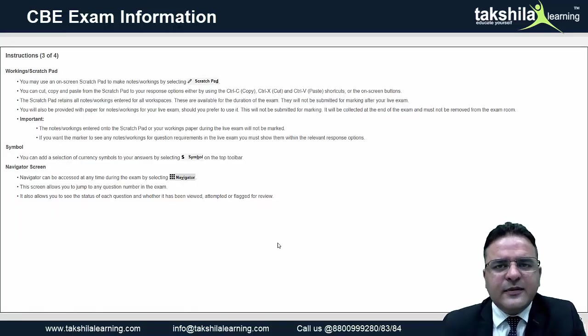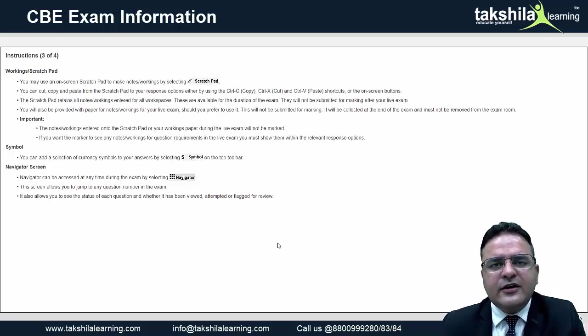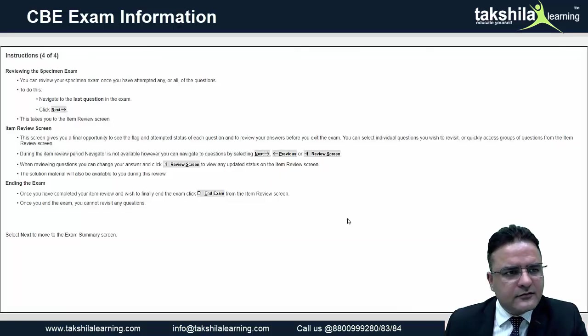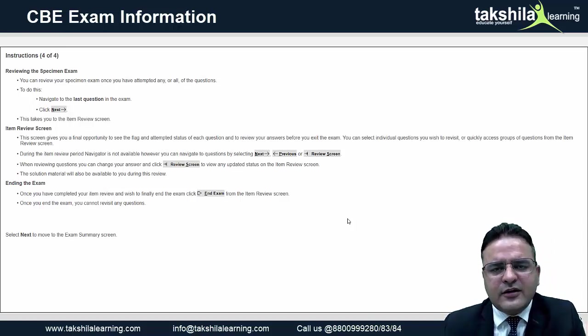There is a scratch pad available, and you can change the currency symbols. There are four questions to be attempted in the Diploma in IFRS examination, and you can move to any question at any time for your convenience. Before submitting, the item review screen shows the status of your answers; after you end and submit the exam, no further changes can be made.